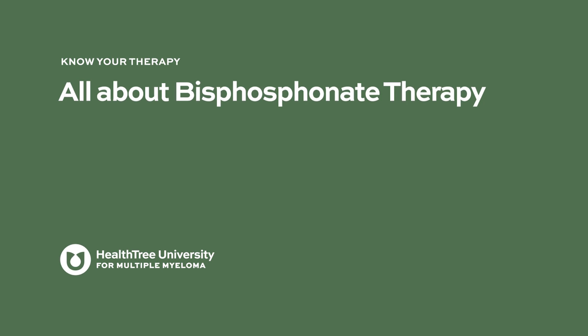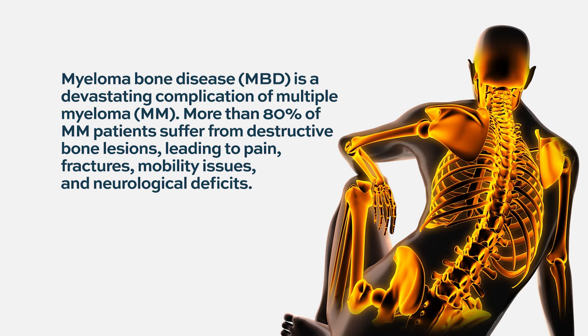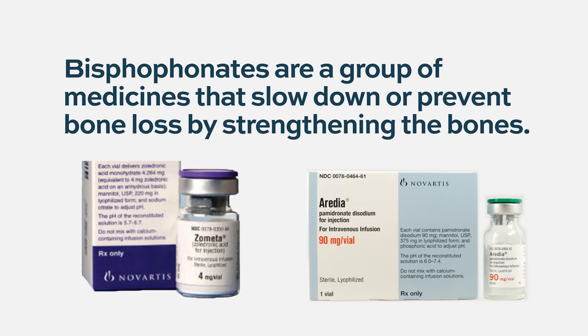In multiple myeloma, the bones are affected quite frequently. Things that happen include skeletal pains, fractures, or bone thinning like osteoporosis. Bisphosphonates are a type of medication that helps to stop or slow down that process by various mechanisms.